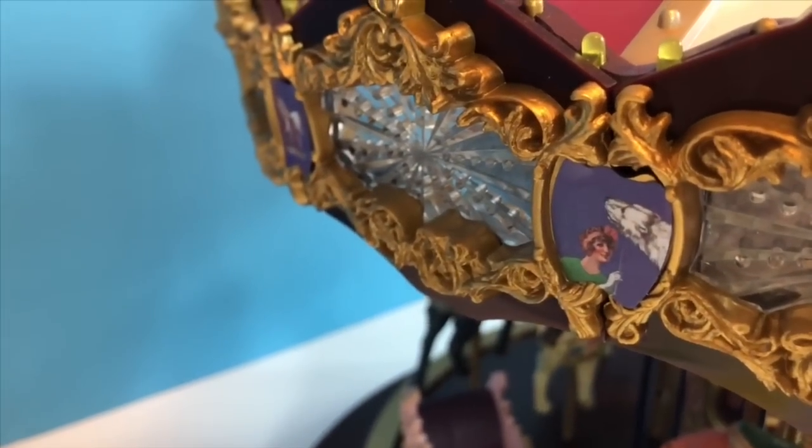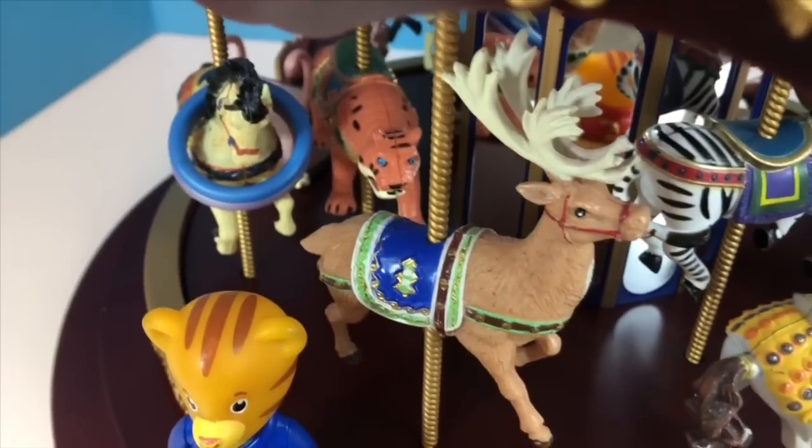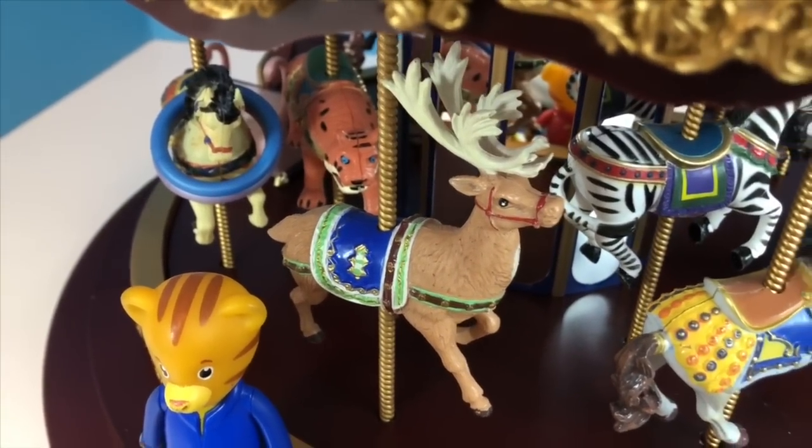Animals can feel scared, anxious, and sad, just like humans. Speaking of animals, there are many different animals on this carousel. Can you tell me which ones you see?